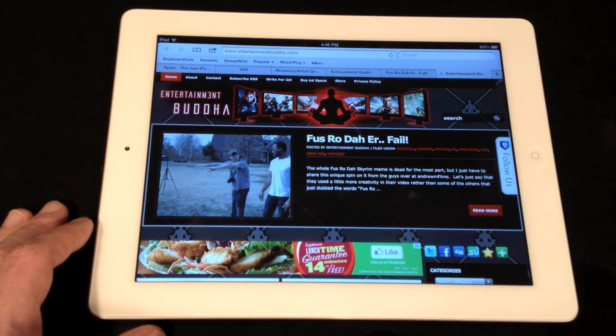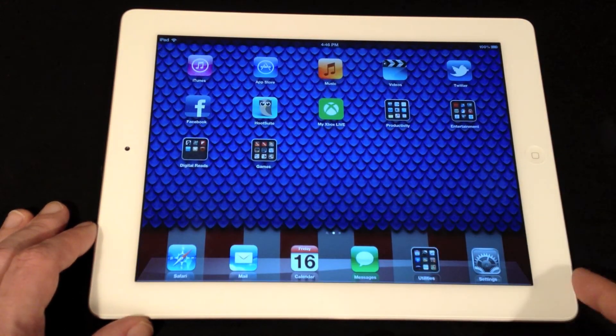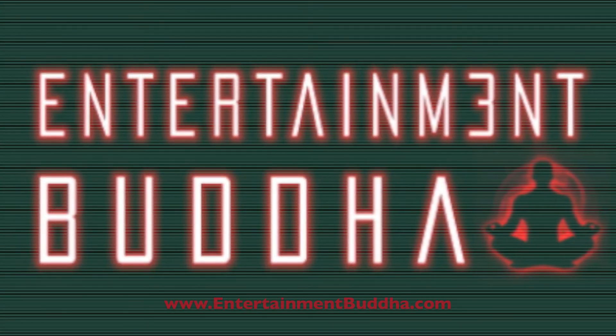So, that's that. That is the new iPad and its retina display. We'll have a full review coming for you on the site. Once again, thanks for coming to EntertainmentBuddha.com on a daily basis. See ya!